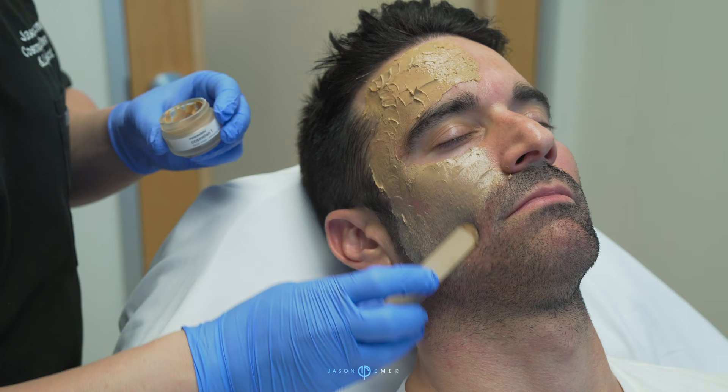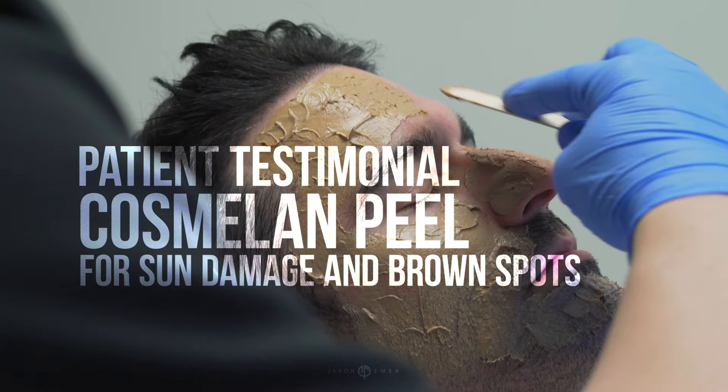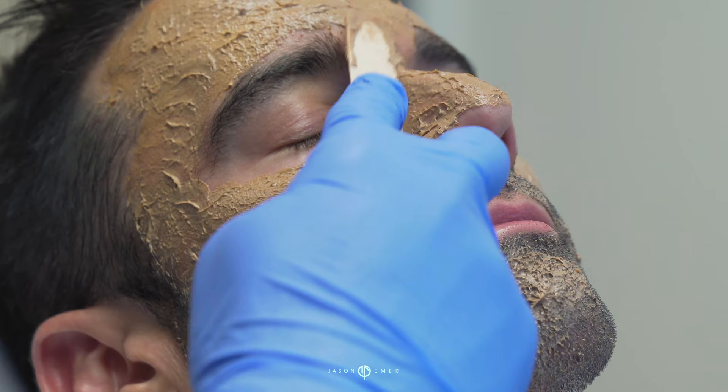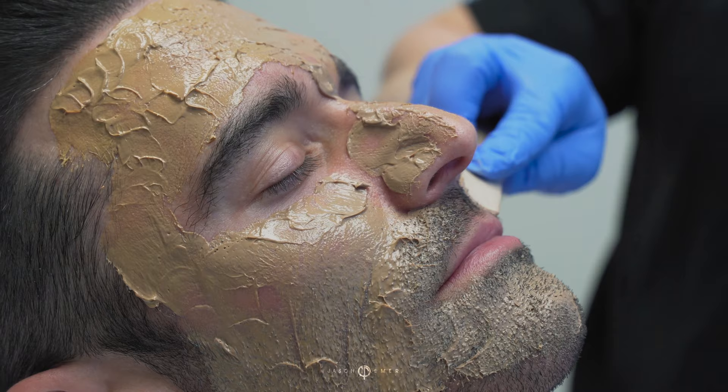I came to see Dr. Emmer because my skin felt really dehydrated. I had a little bit of sun damage here on my skin that was just apparent from playing sports my whole life, and so he recommended this Cosmolone peel to just peel and rejuvenate and refresh my whole face.